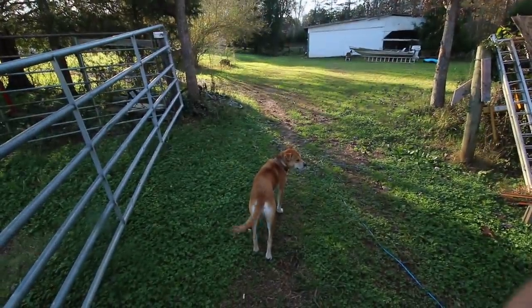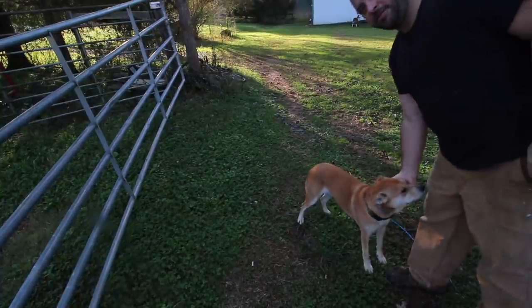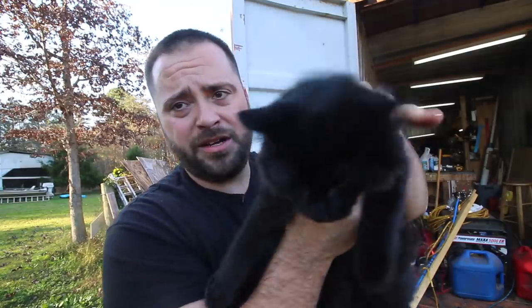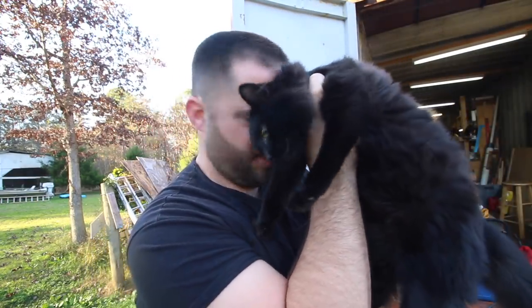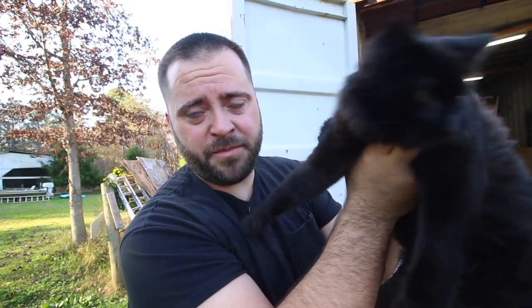Thanks for thinking about me, people. I'm not really a cat person — I don't know how to handle cats. Save me. Thanks for watching, I'll see you guys on the next video.